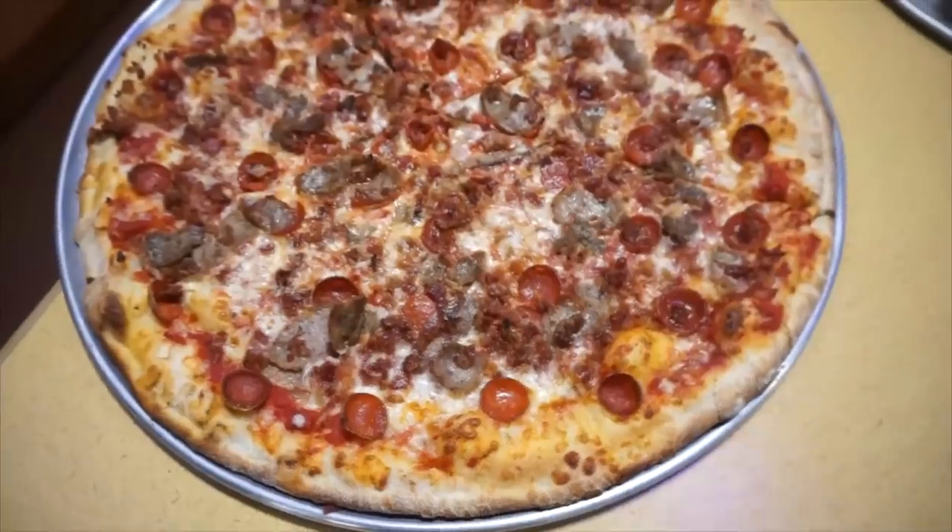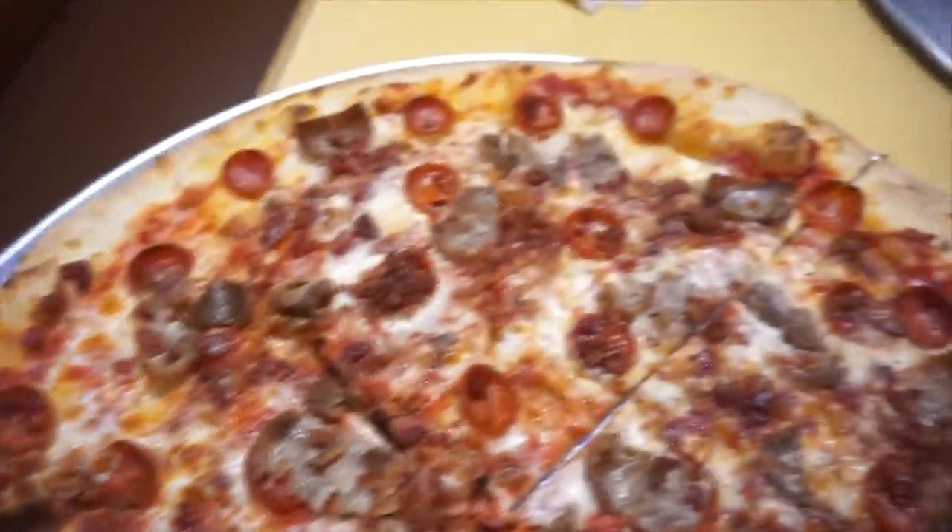Hey everybody, Joel Hansen here. And today we are in — just kidding — we are in Sarasota, Florida, guys. We're having some soon-to-be Hoboken, New Jersey pizza at Solarzano's. So for this challenge, it is a very, very, very large pizza — an extra large meat lover's pizza with all those fixings and toppings. They call it a Hoboken Homewrecker.